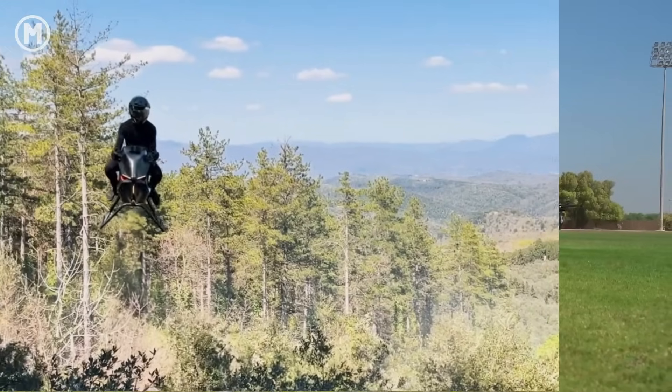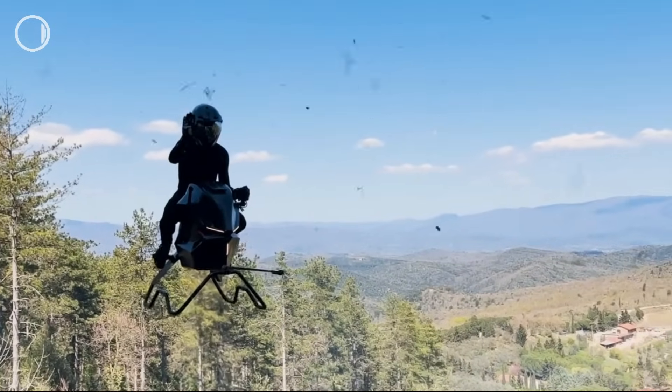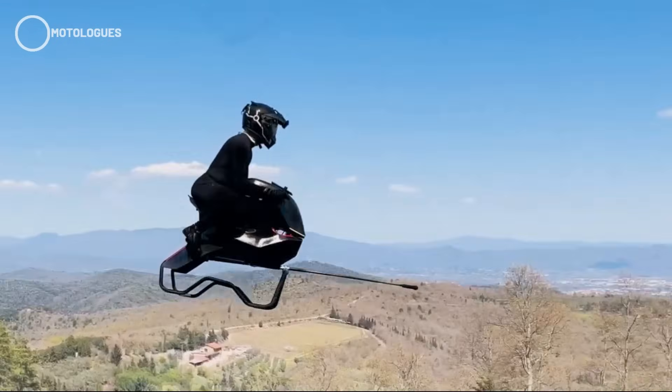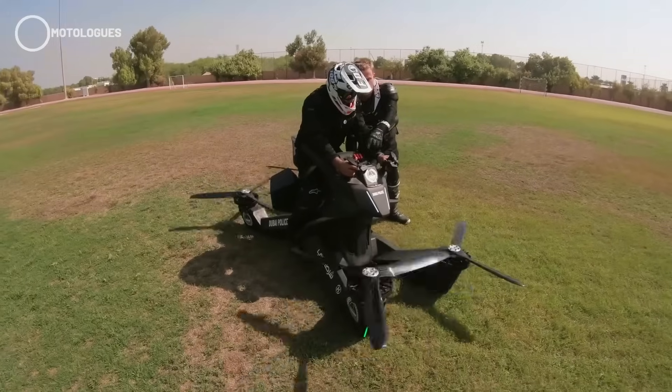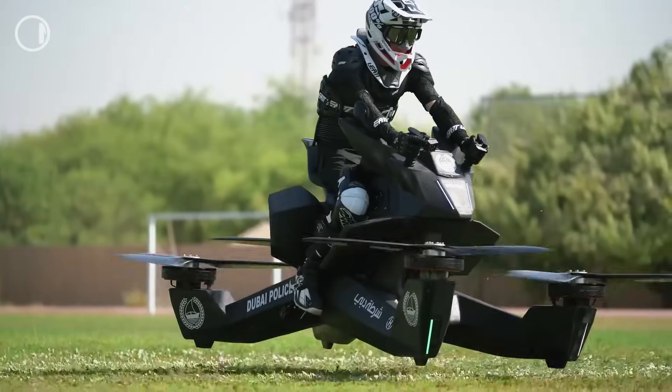On the flip side, its industrial quadcopter-style look with exposed propellers isn't as sleek or futuristic as the Volonaut. Meanwhile, the Volonaut wins big on design — it's the kind of concept that instantly goes viral. The prototype's already been tested, but without solid specs, we're still left guessing about its actual capabilities. Both models face the same major challenges though: strict airspace regulations and high production costs.